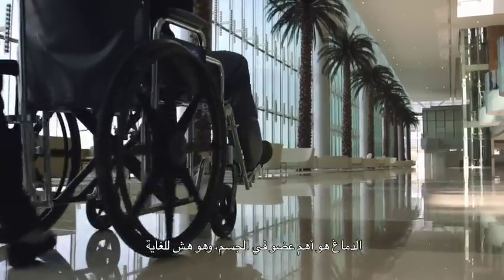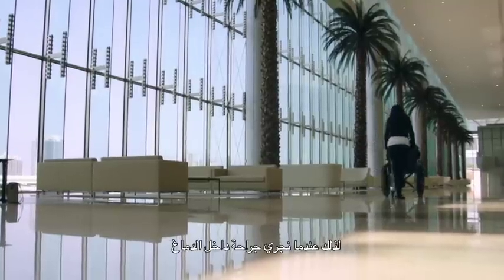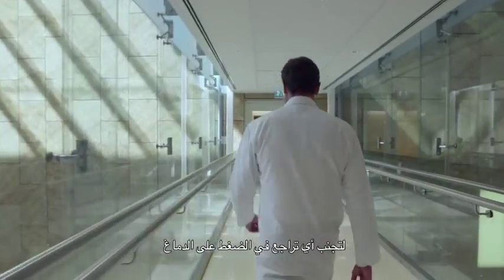The brain is the most important organ of your body. It is very fragile, and this is why when neurosurgeons operate inside the brain we take all precautions not to touch the brain. We use natural corridors to avoid any retraction or pressure on the brain.